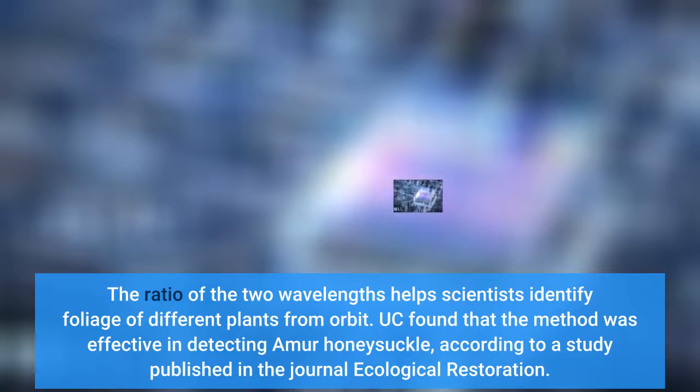UC found that the method was effective in detecting Amur honeysuckle, according to a study published in the journal Ecological Restoration.